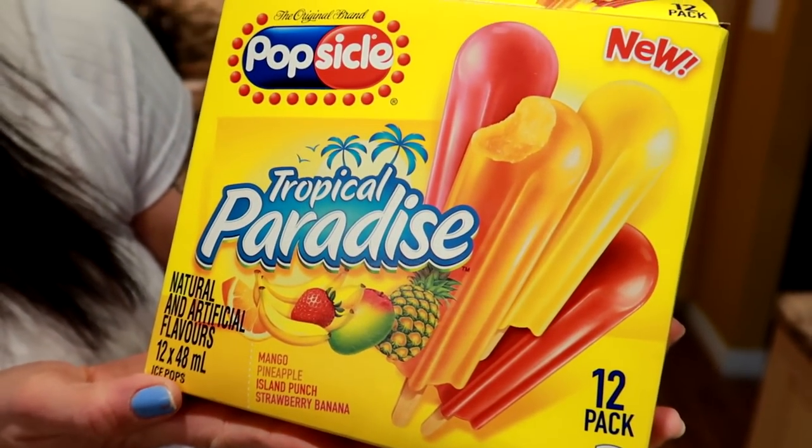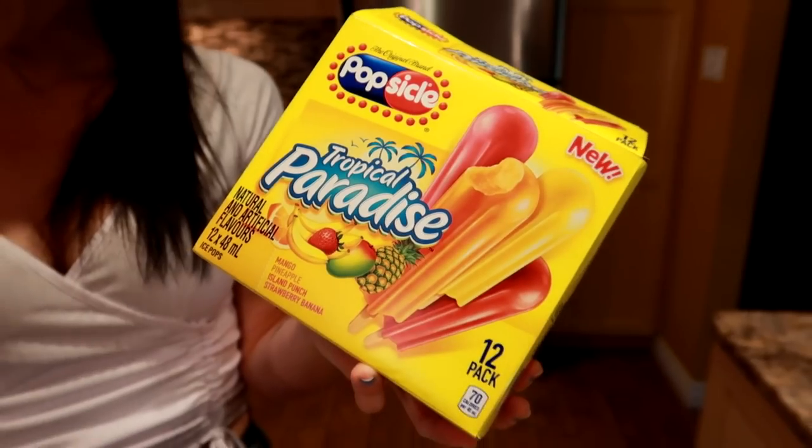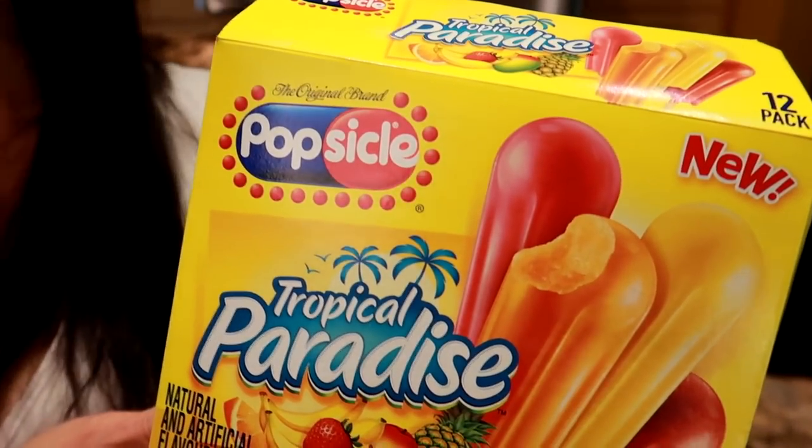Major craving alert — I have been craving popsicles! I went to the store and looked around until I found some really cool low-calorie ones. These are the Popsicle brand Tropical Paradise, and they come in mango, pineapple, island punch, and strawberry banana — two of them are 140 calories. Fun fact: 'Popsicle' is actually a brand name, like Kleenex — everyone just calls them popsicles or ice pops. Let us know in the comments whether you call them popsicles or ice pops!